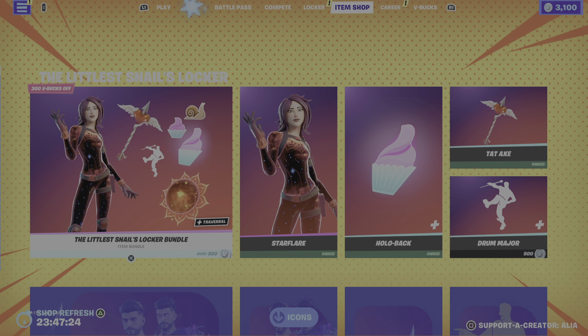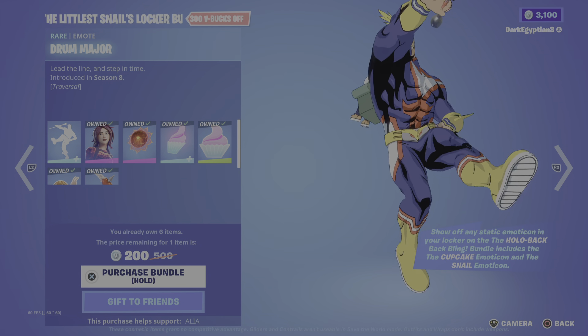Now this bundle for me is 200 V-Bucks because I pretty much own all of the items - I get about 300 V-Bucks off the emote anyway. Starting this off with the emote.